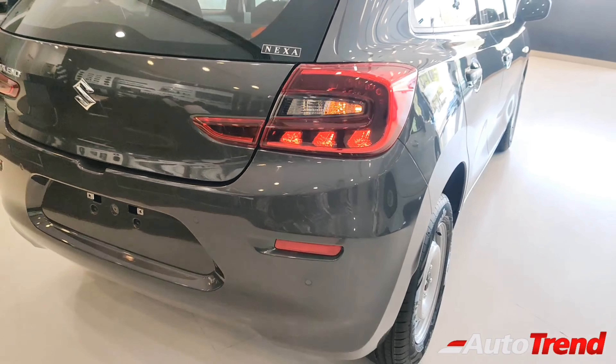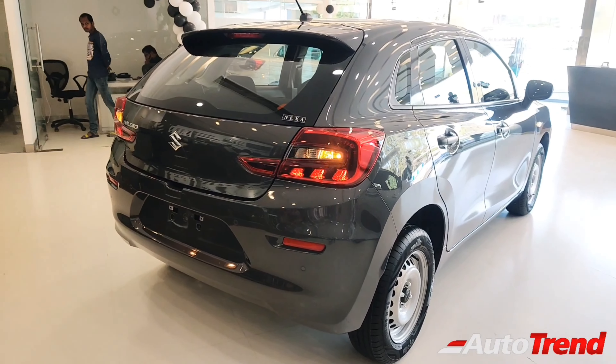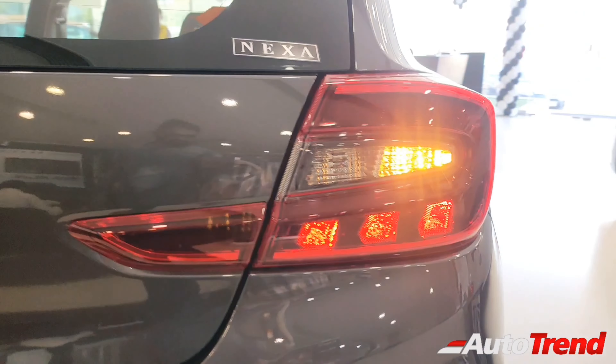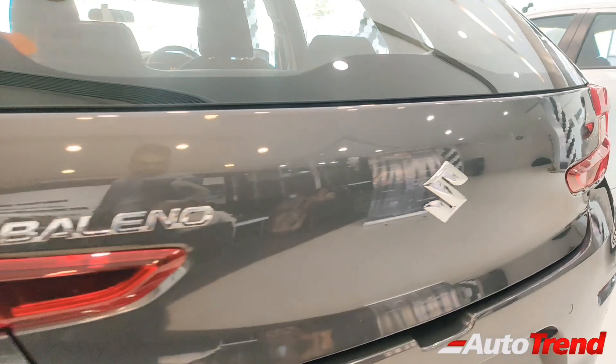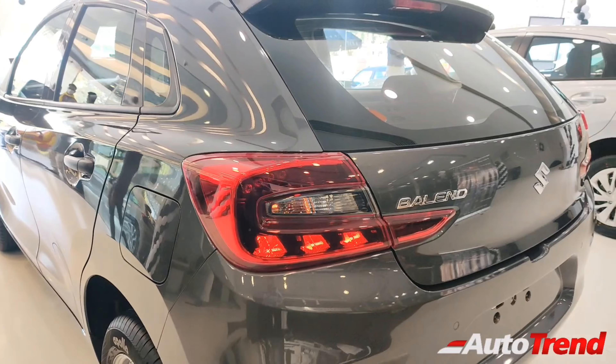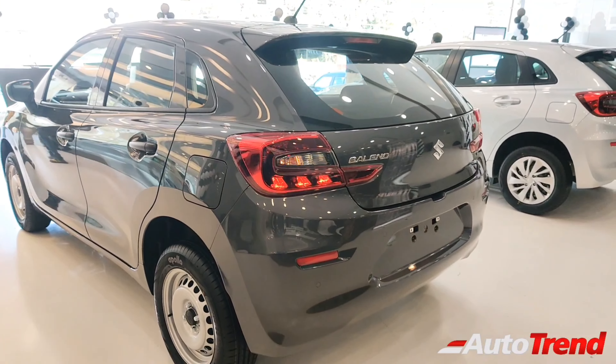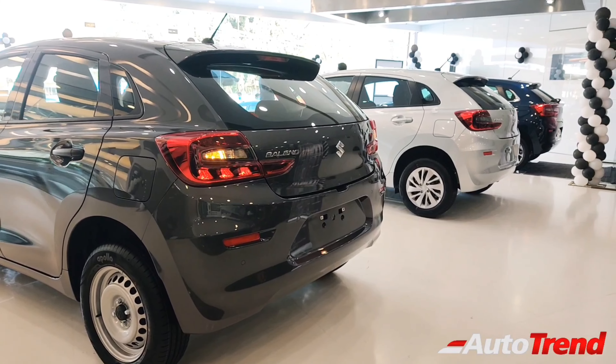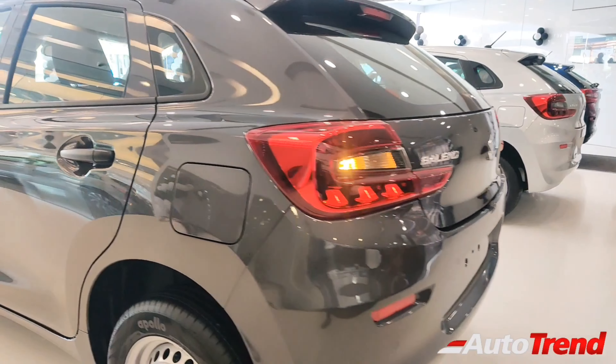Moving on towards the rear, this all-new second generation Baleno looks pretty good with the standard LED tail lamps. Rear windshield wiper, washer, and defogger are available only from the Zeta variant onwards. That said, all the variants get remote central locking along with reverse parking sensors. So that was all about the exterior of the all-new Baleno's base-level Sigma variant.